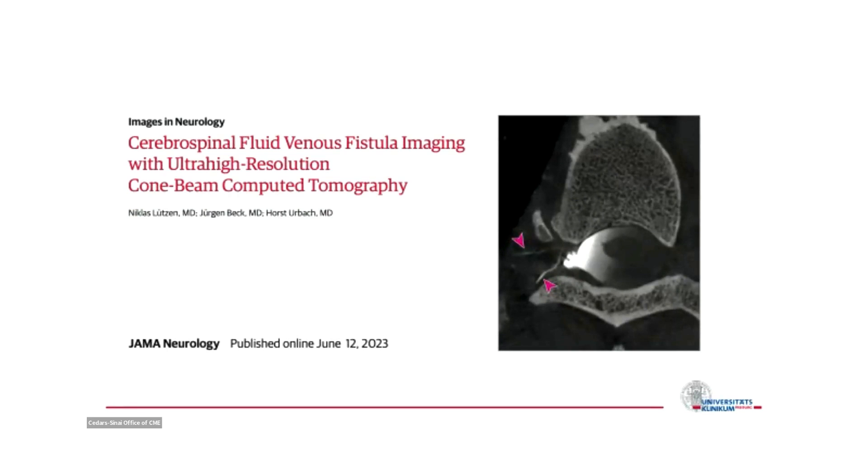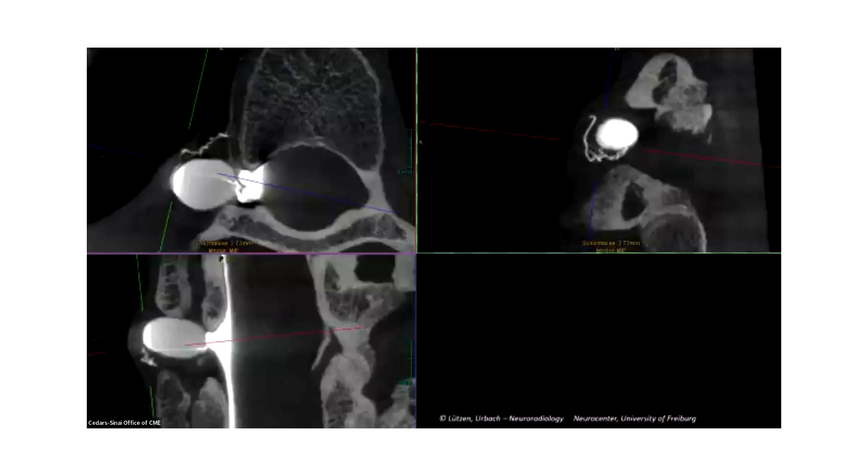For more news in diagnostics — as Peter has mentioned — there is this ultra-high-resolution cone beam CT just published a couple of weeks ago, where you can clearly depict the CSF venous fistula with very high image quality. Done by Niklas Lutzen and Horst Urbach, you can clearly see the fluid level in the cyst and the venous fistula filling, at very high image resolution.